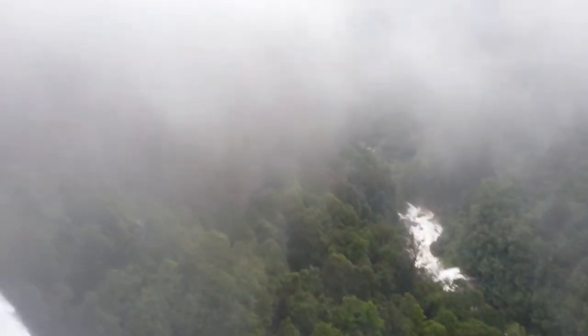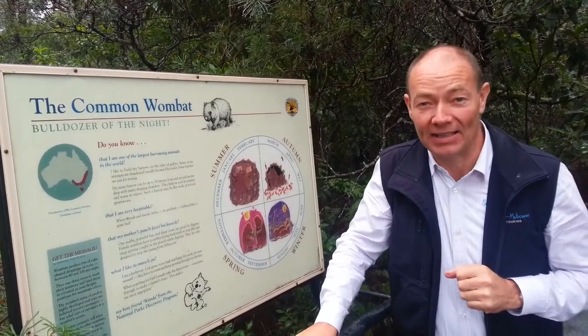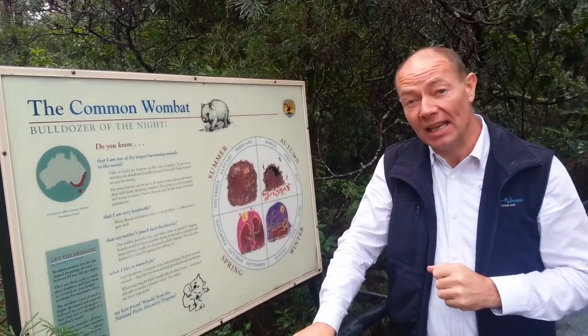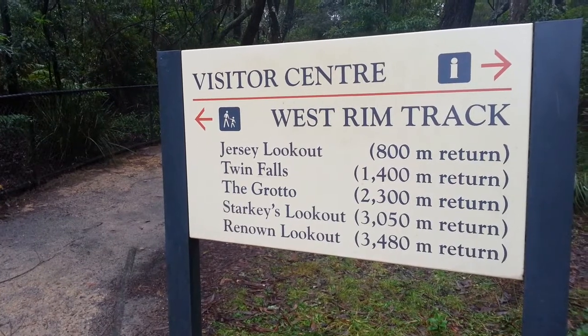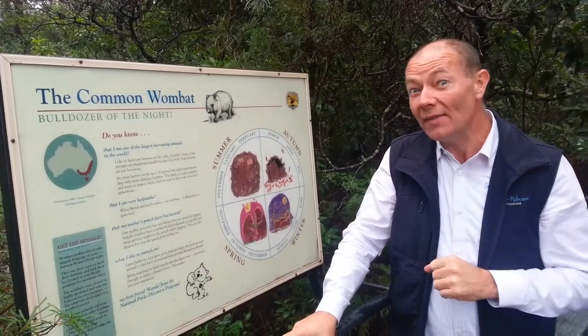Fitzroy Falls are always spectacular, but after a dump of rain they are absolutely sensational. It's part of the Morton National Park, which is south of Sydney. While you're here you can do all of these walking tracks and trails, and you never know — you might see a lyrebird, a wombat, or in the water you might even see a platypus.